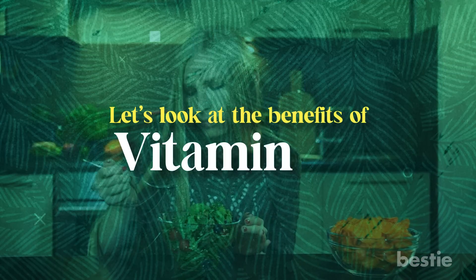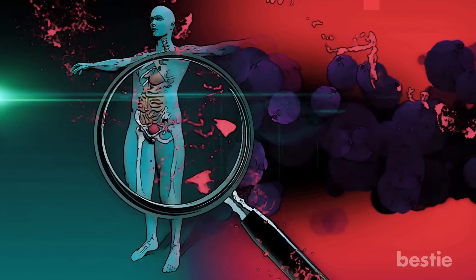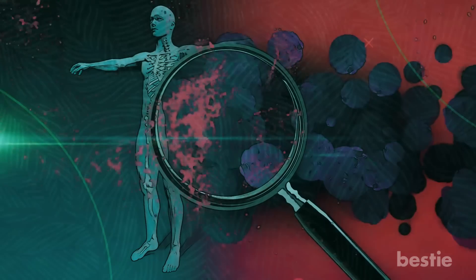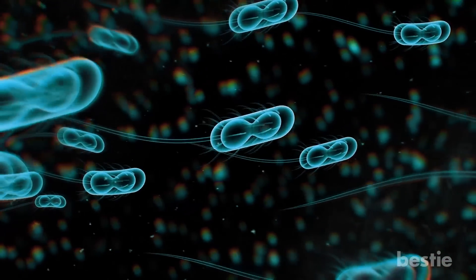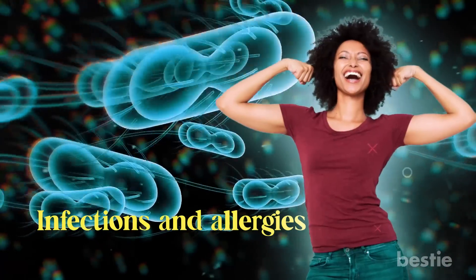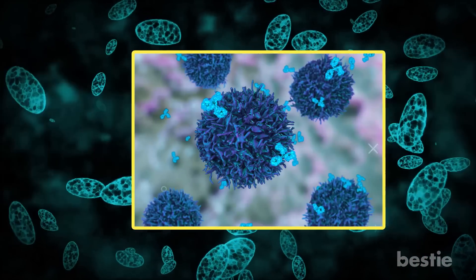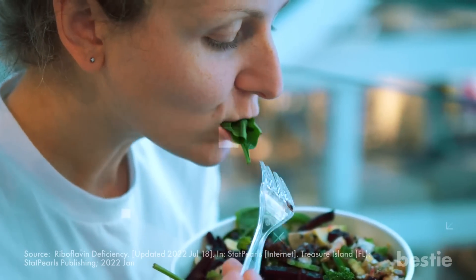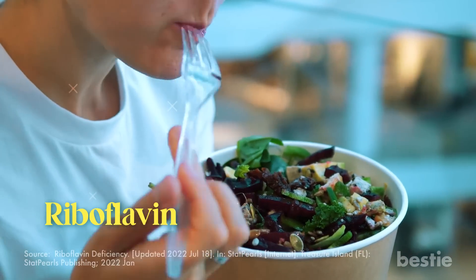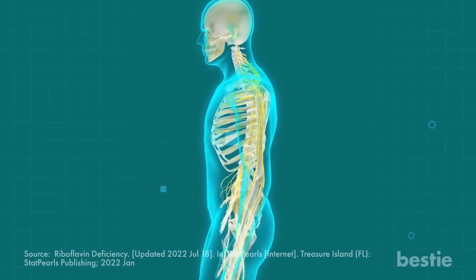Vitamin B2 boosts your immune responses. Your body has a defense system to keep harmful pathogens away — we call it the immune system. It's responsible for fighting off infections and allergies and keeping you healthy, with the help of immune cells such as white blood cells, B cells, and T cells. Studies have shown that dietary intake of vitamin B2, also referred to as riboflavin, strengthens your immune responses and gives the much-needed push to ward off illnesses.